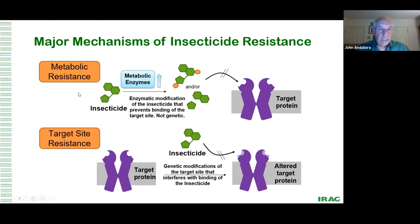Metabolic resistance is a bit different. You're still working with a target site that's not altered or mutated, but there are enzymes within the insect. On resistant insects, these enzymes can be at high levels. They mess up the molecule — they can break it down into smaller pieces or add atoms to make it larger. The point is these enzymes alter the insecticide molecule so it no longer binds with the target protein, and the insect survives.